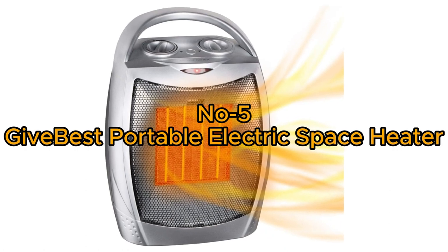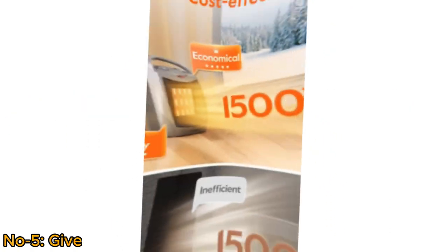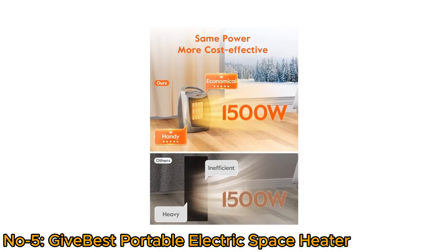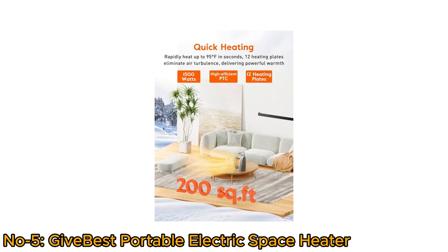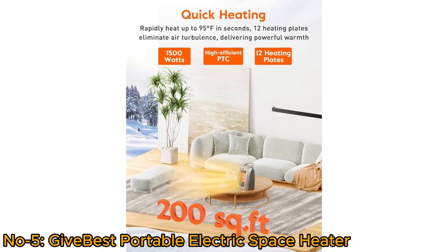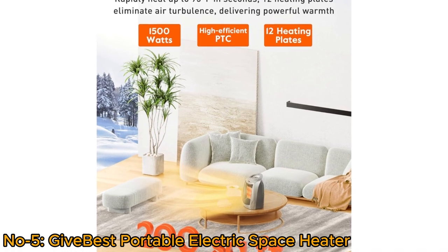Number 5: GiveBest Electric Space Heater. The GiveBest Electric Space Heater is a cost-effective and efficient heating solution designed for indoor use. This PTC ceramic heater provides two heat levels, 1500W or 750W, and 12 heating plates effectively warm up spaces up to 200 square feet.